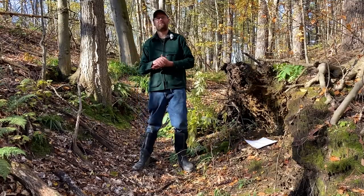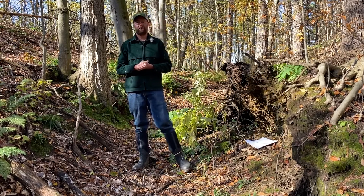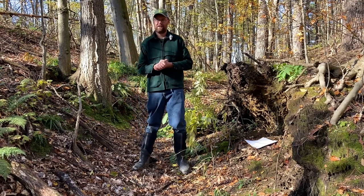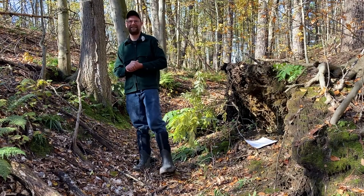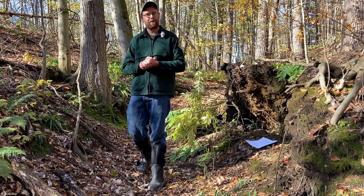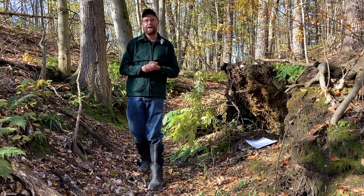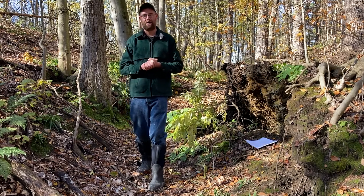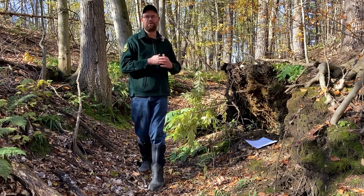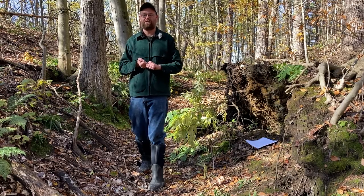In Vermont, we have a really strong population of both gray and red fox, and we manage them through both a hunting season and a trapping season. Trapping is a highly regulated activity. There have been extensive studies done in collaboration with state biologists and trappers to develop the most humane traps possible, allowing us to harvest the animal while being as humane and ethical as possible.